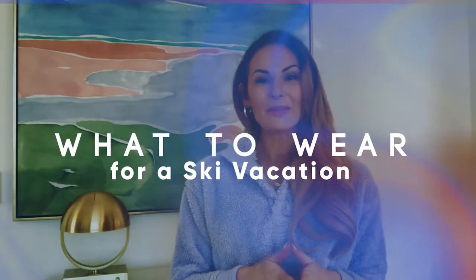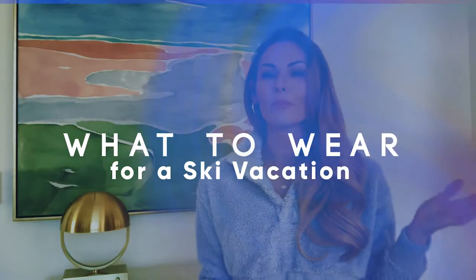Hey guys, welcome back to my channel. Today we are going to talk about what to wear when you're on a ski vacation, snowboarding vacation, or just in extreme temperatures. The point of this video is to make sure that you don't freeze to death while you're on vacation, that you have an excellent time, and that you learn from my mistakes.